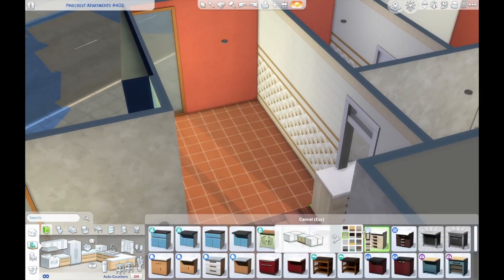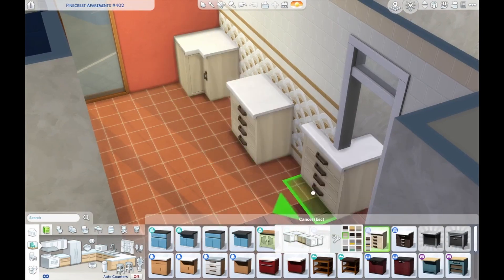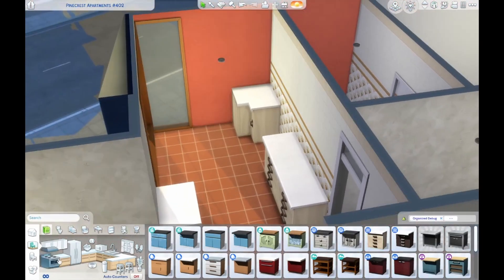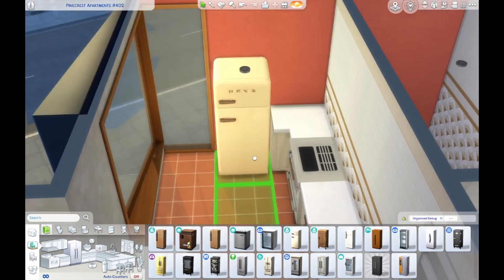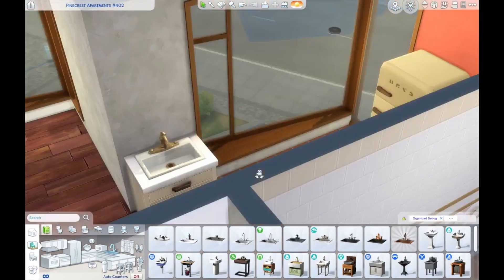Hi friends, I hope you're all having a wonderful week and a wonderful day. Today we're going to be decorating an apartment with kind of a boho feel — bohemian, if you'd rather. I used orangey-red tones throughout the whole thing.